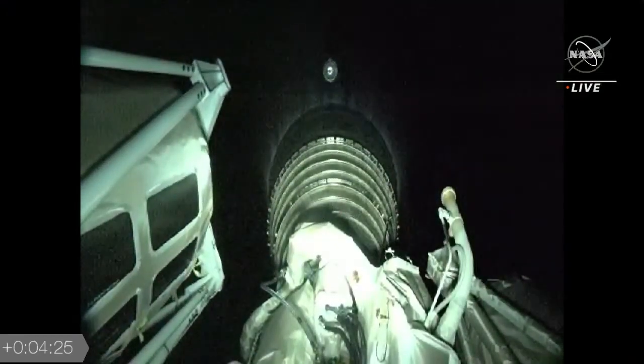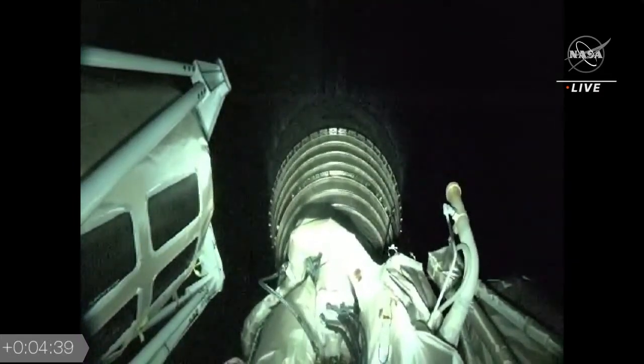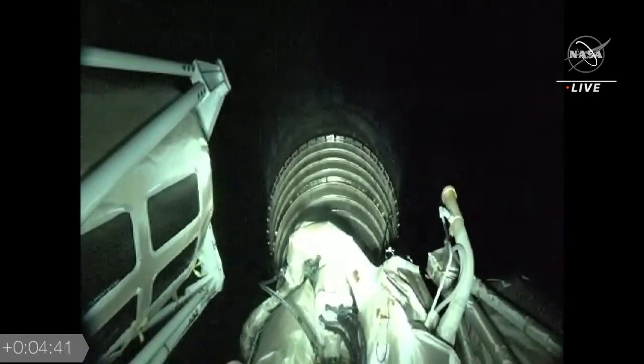We have ignition for the first burn. RL-10 start parameters look good, and we have good indication of payload fairing jettison. You can see a shot of that booster floating off into space, and the 4-meter fairing going by on the video as well.